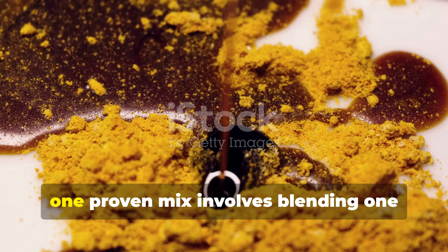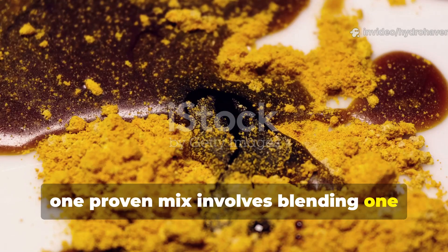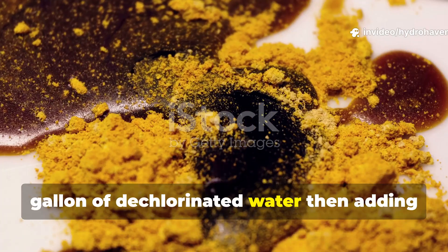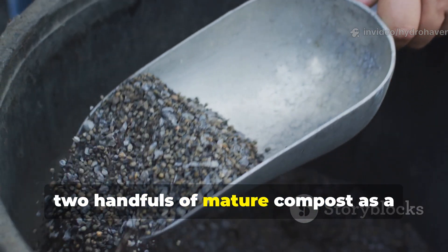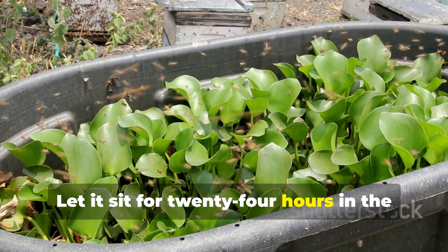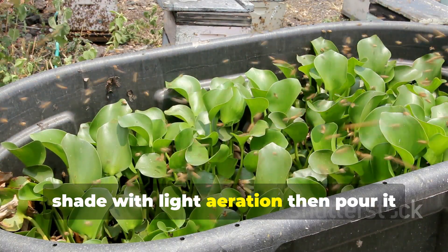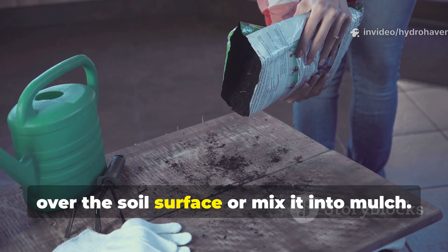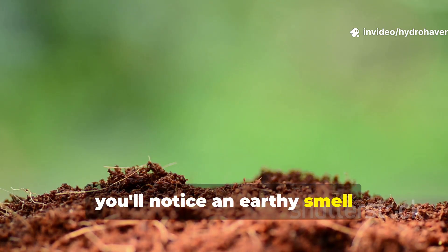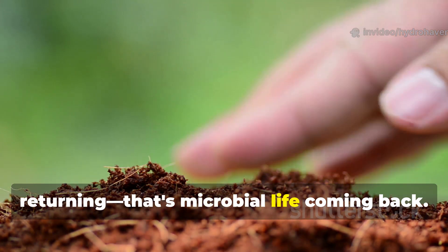One proven mix involves blending one tablespoon of unsulfured molasses into a gallon of dechlorinated water, then adding two handfuls of mature compost as a microbial seed. Let it sit for 24 hours in the shade with light aeration, then pour it over the soil surface or mix it into mulch. Within days you'll notice an earthy smell returning — that's microbial life coming back.